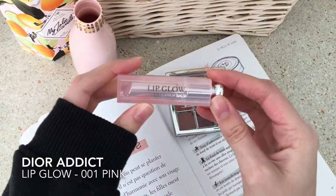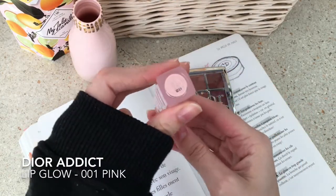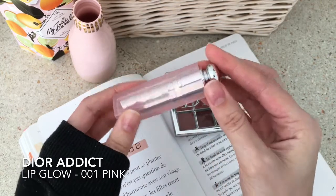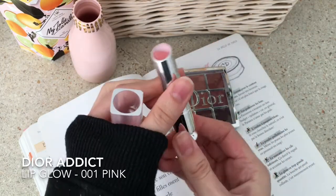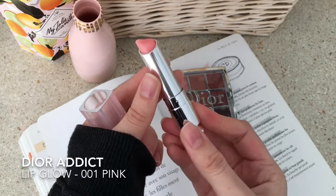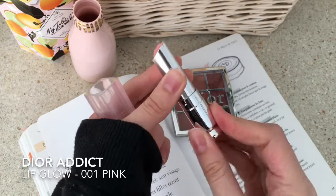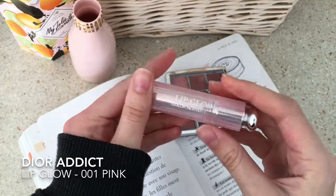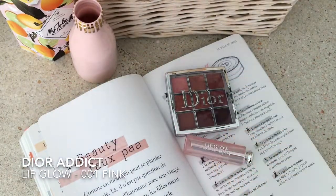I also love this lip balm by Dior from the Lip Glow collection. This one is shade 9 and I love the fact that it brings out the natural pink shade of my lips. So I don't really have to worry about applying any kind of lipstick, but I always use this first even when I do apply lipstick.